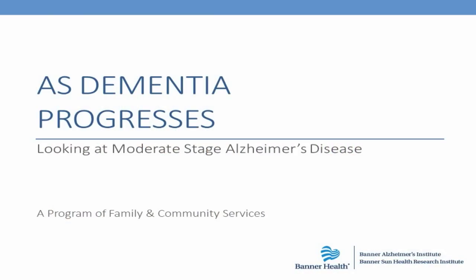Hi, I'm Hela Brand. I'm the physician assistant who works at Banner Alzheimer's Institute. I'm so glad you could all join today for a discussion on as dementia progresses.